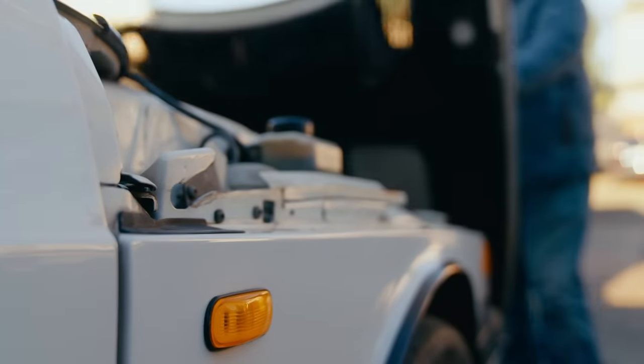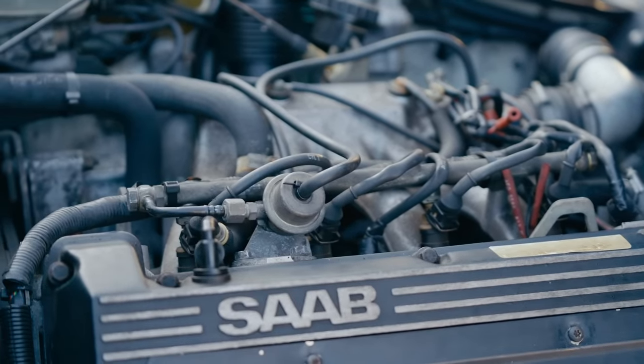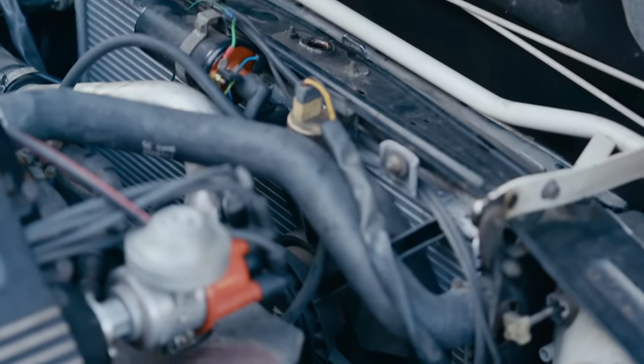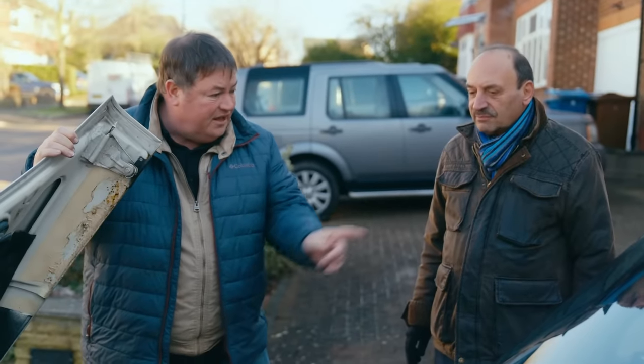I've got to say that looks very original underneath there and really in good condition. Have you done any major work under the bonnet? I've changed the radiator because that had a leak. It looks amazing Alan, it really does. I'm very happy underneath here.